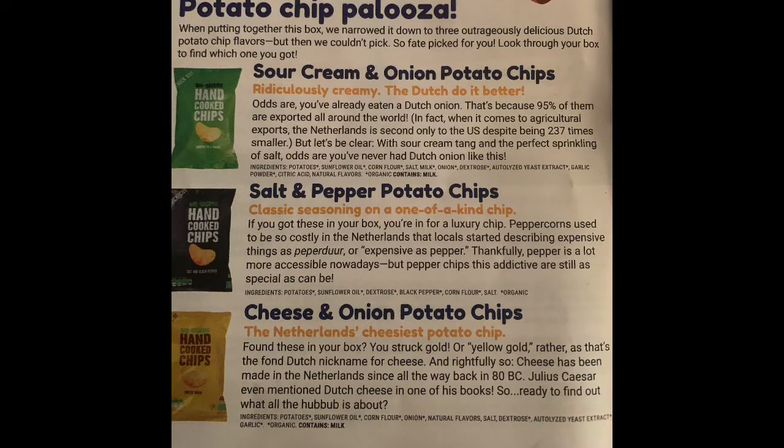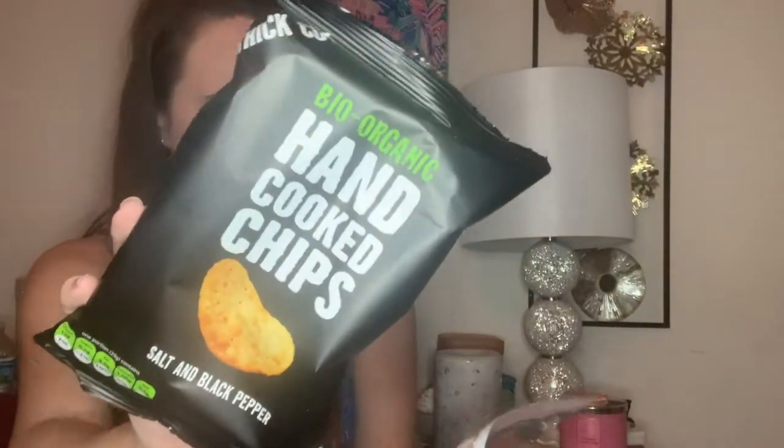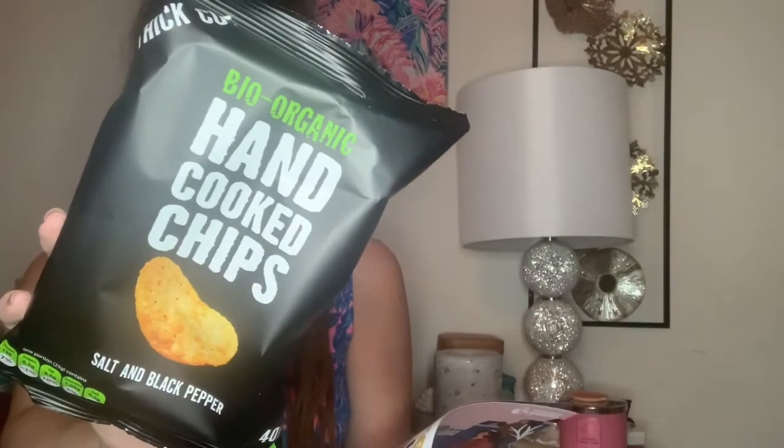The first item is some potato chips. According to the pamphlet, you could have gotten three different types — sour cream and onion, salt and pepper, or cheese and onion. They randomly chose for you. I would have loved the sour cream and onion or even the cheese and onion, but I did get the salt and pepper ones. They look really good — salt and pepper is not my absolute favorite but I'm still really excited about these.